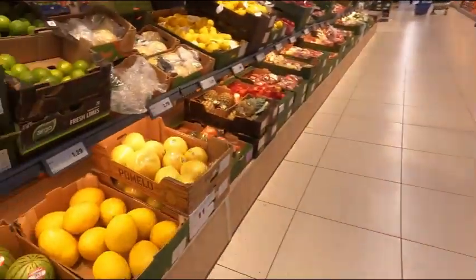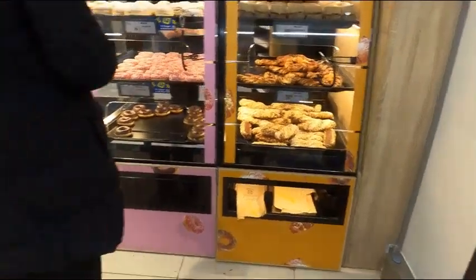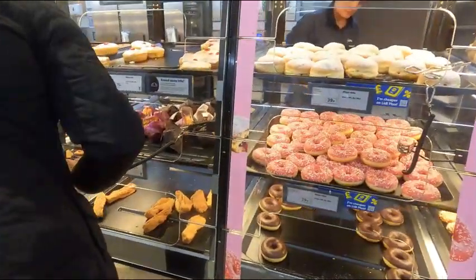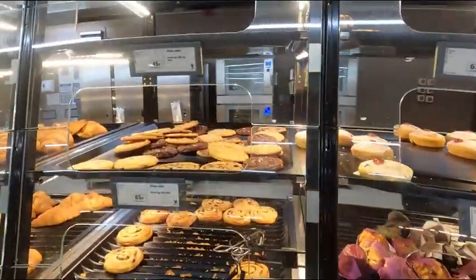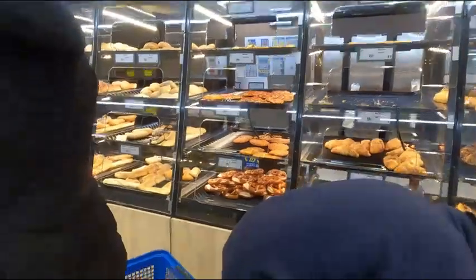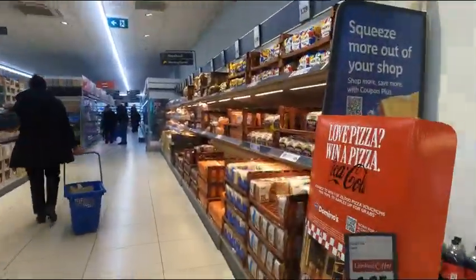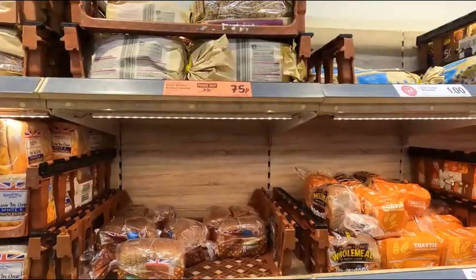So we're in Lidl — this is where Mel B came. Lots of cakes, lots of donuts at 39p. 75p for the ice cake, guys — I wonder if Mel B got any of that. Rolls, breads — lots of different types of bread. Seeded bloomer, 75p down from 79p.